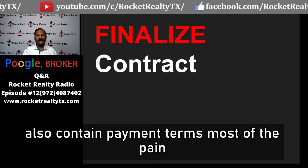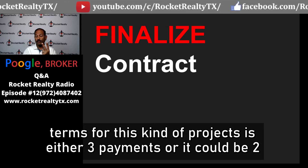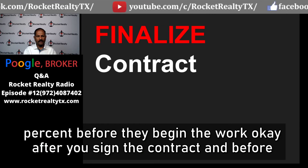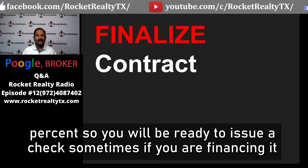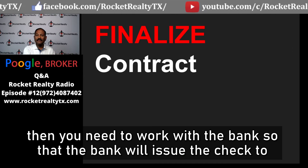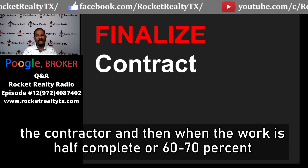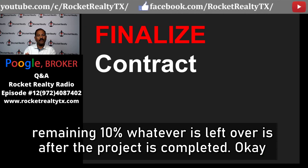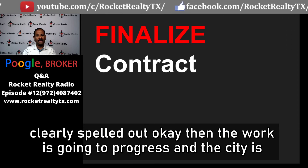The contract will also contain payment terms. Most projects involve two or three payments. Contractors typically demand 30 to 50 percent before they begin work. When the work is 60 to 70 percent complete, they'll ask for another 30 to 40 percent, with the remaining amount — around 10 percent — paid after project completion. If you are financing the project, work with your bank to issue the check to the contractor. Make sure all of this is clearly spelled out in the contract.